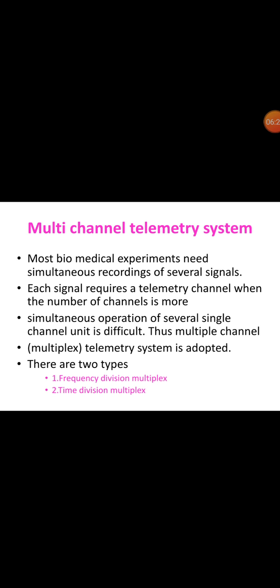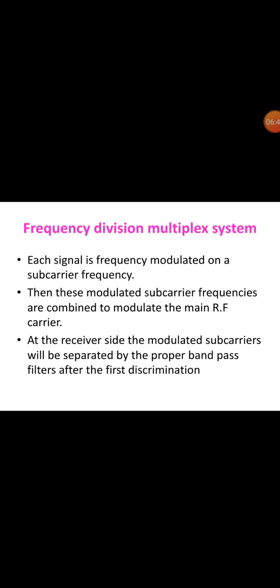The second category is the multichannel telemetry system. Most biomedical experiments need simultaneous recording of several signals. Each signal requires a separate telemetry channel, and when the number of channels is small, simultaneous operation of several single channel units is difficult. Thus, a multiple channel telemetry system is adopted. It can be divided into two types: frequency division multiplexing (FDM) and time division multiplexing (TDM).